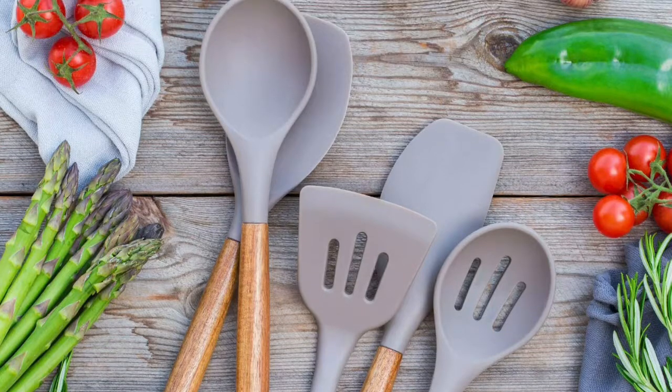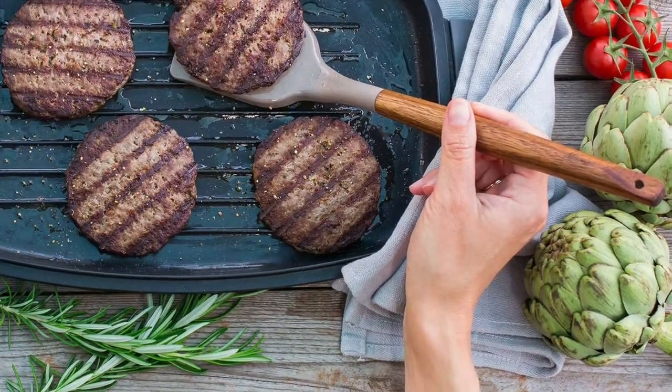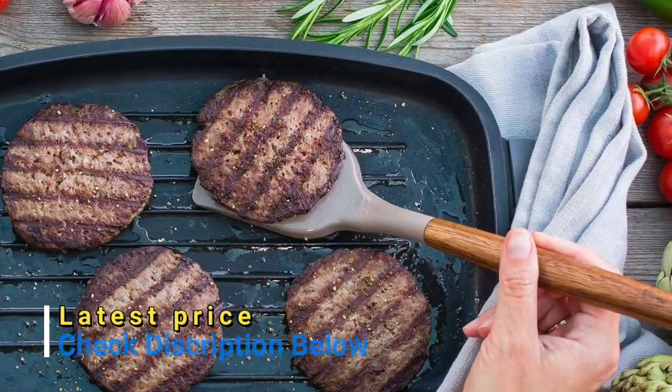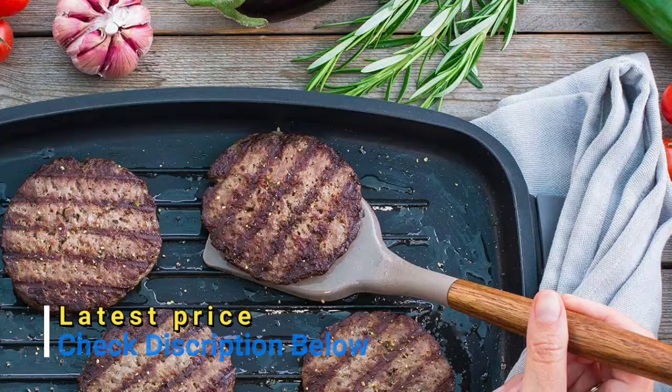All silicone parts are heat-resistant up to 240 degrees Celsius or 464 degrees Fahrenheit. Cooking with the non-stick silicone utensils set will protect your cookware from any scratch.